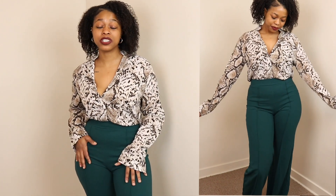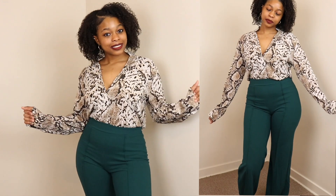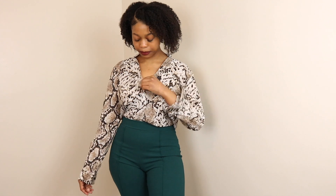I absolutely love this outfit combination — it is so cute. I've probably had these pants for about two years and haven't had anywhere to wear them, but now I've definitely got to find somewhere to wear this because it's beautiful. It's a professional fit, so whether it's a job interview or some type of professional setting, I could definitely wear this.